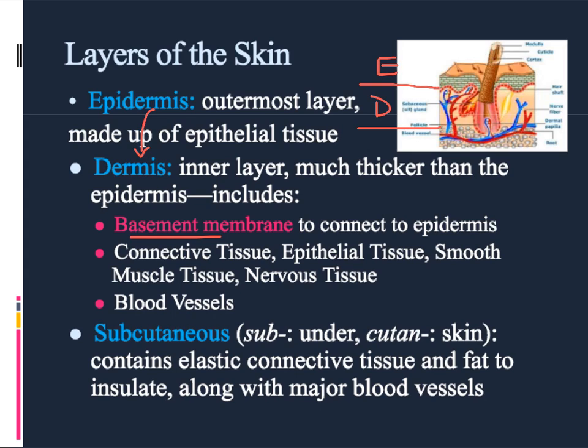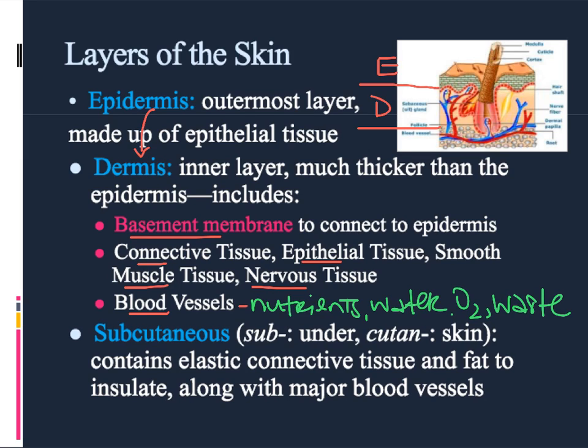The dermis has a whole bunch of other tissue types: connective tissue which helps attach all the other types together, more epithelial cells, muscle tissue which allows the skin to shiver, and nervous tissue which helps to detect what's happening in the environment. There are also blood vessels for the delivery of nutrients, water, and oxygen, and the removal of waste. Finally, the innermost layer is called the subcutaneous layer, made almost exclusively of big blood vessels and a whole bunch of fat. The fat helps to keep us warm and gives a cushion so we are less likely to injure ourselves from contact on the outside — so the subcutaneous layer is very involved in protection.